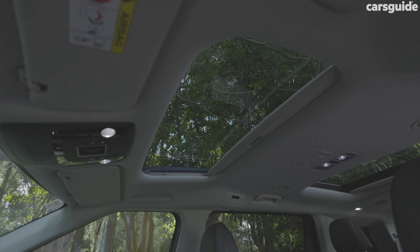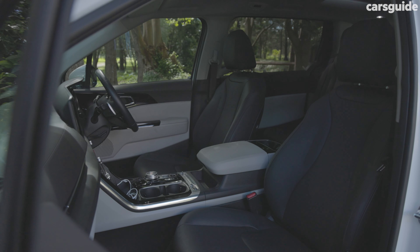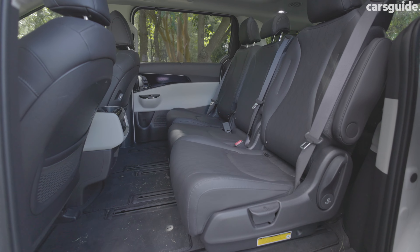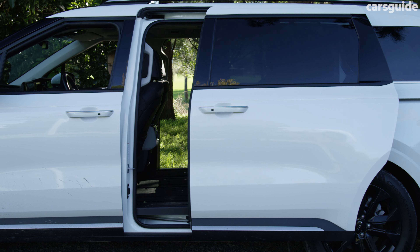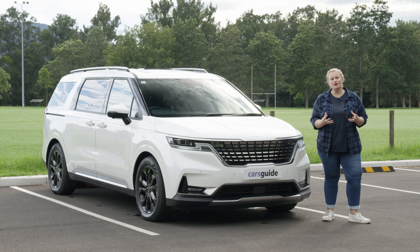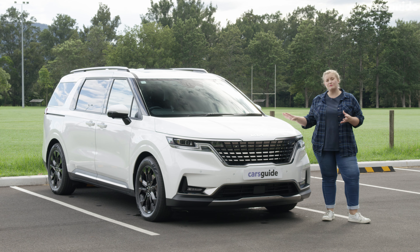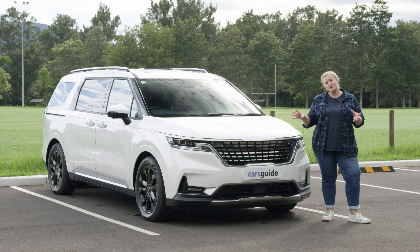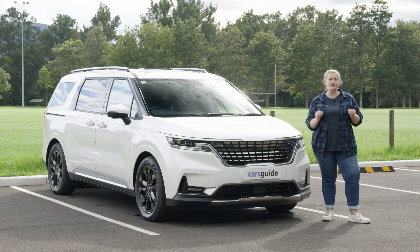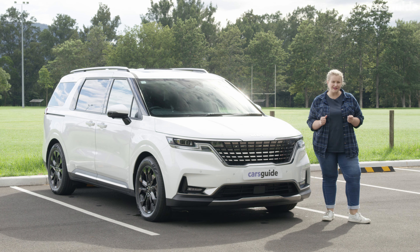Not one but two sunroofs. Heated and ventilated front seats, heated steering wheel, heated outboard seats in the middle row, and electric sliding doors to make kid life that much easier. There's not a lot on the market that seems to compete with the luxury factor that this model offers, nor do they seem as smartly dressed. For a soccer mom-style car, this is actually pretty good looking. And with the eight seats and luxury tickets, you do feel like you're getting bang for your buck here.